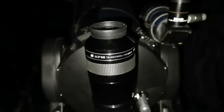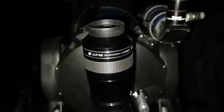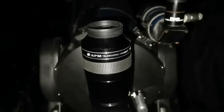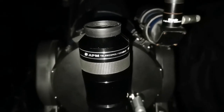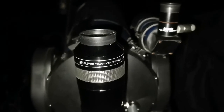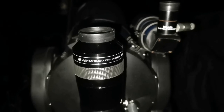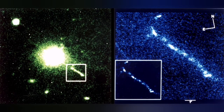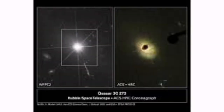In a quasar, most of the emission reaching us is in radio or X-ray form. This is amazing — I can see it in the visible part of the spectrum. That is truly amazing.